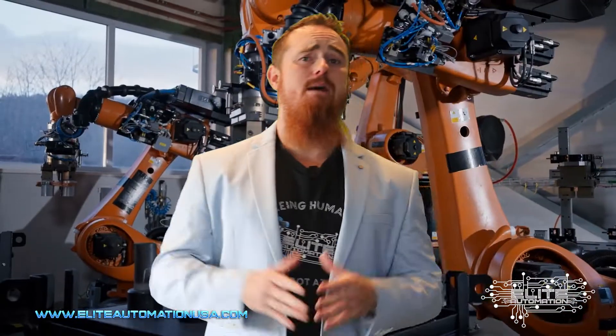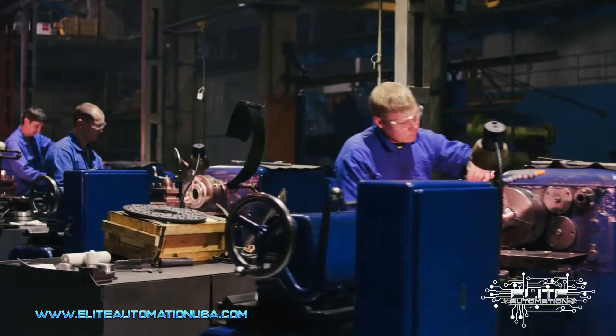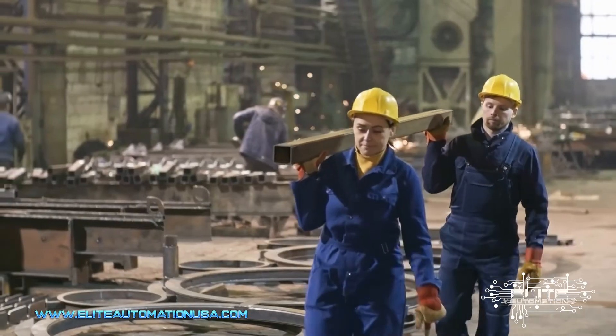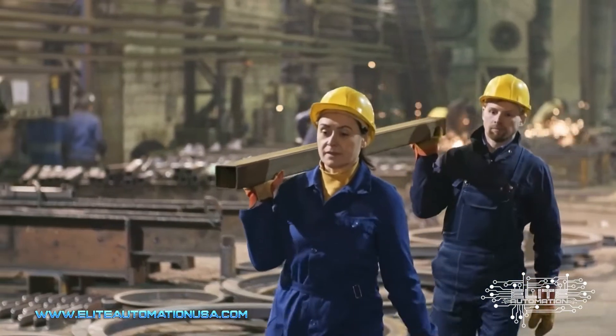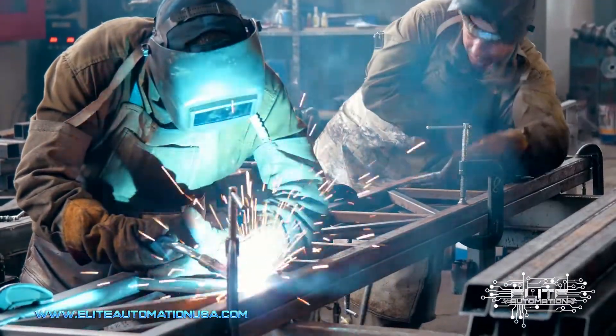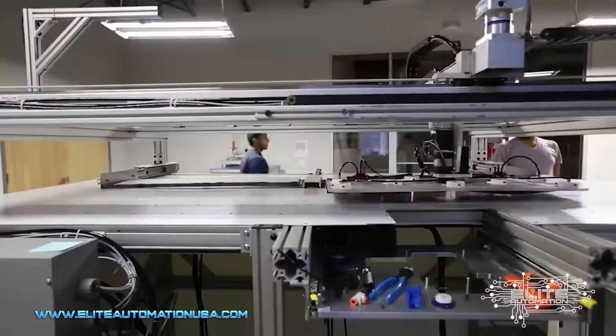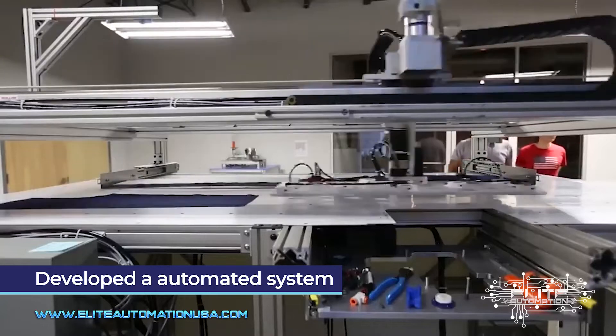Let's say sales are booming and you're selling 10 times the amount of product you were selling last year — you have demand for 10 times the amount of throughput. Your current employees were at pretty much full work capacity, maybe even working overtime and weekends to accomplish that previous level of throughput. Now you have two different options: you can either hire 10 times the amount of employees, or you could develop an automated system.